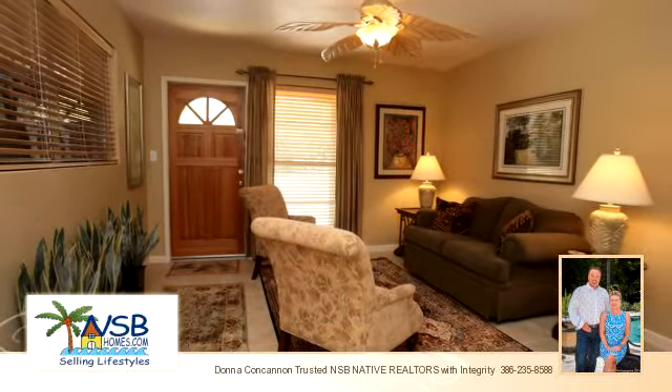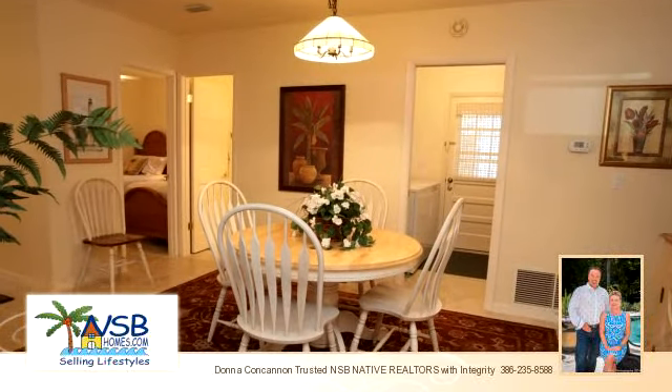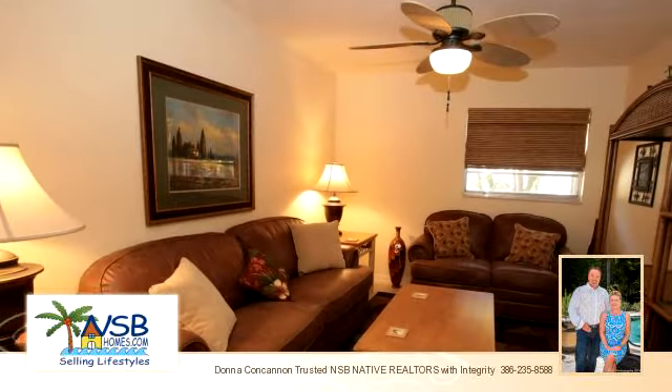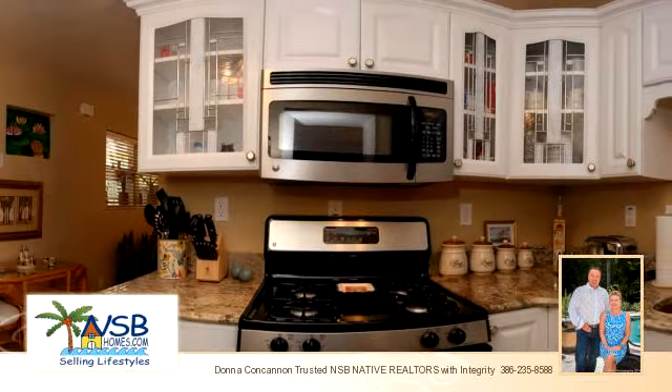To arrange a time to stop by and view this listing, or if you would like more information, please contact 386-235-8588. Thank you for your interest in this listing and enjoy the presentation tour.